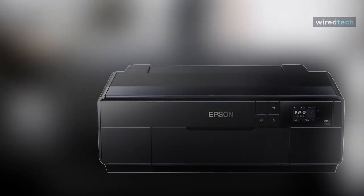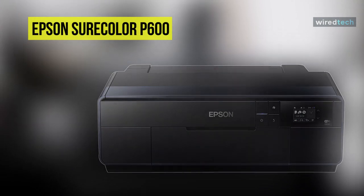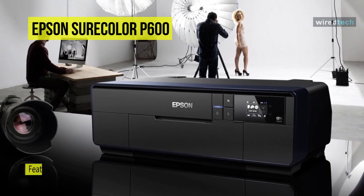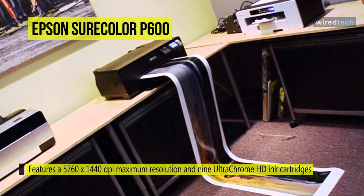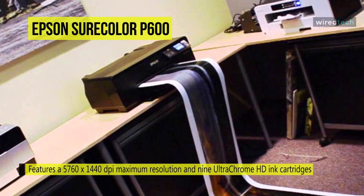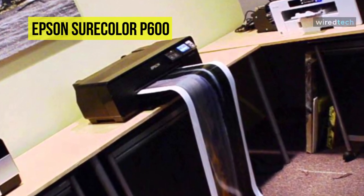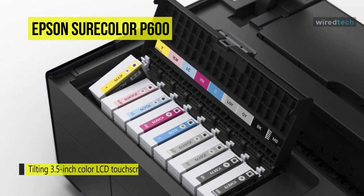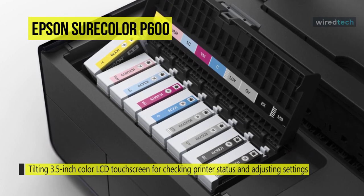Create exhibition prints with the Sure Color P600 inkjet printer from Epson. It features a 5760 x 1440 dpi maximum resolution and 9 ultra-chrome HD ink cartridges, and will produce exceptionally detailed color and black and white images. Auto-switching black ink technology will allow for swapping between matte and photo black ink cartridges for greater productivity. On the front panel of the P600 is a tilting 3.5-inch color LCD touch screen for checking printer status and adjusting settings.